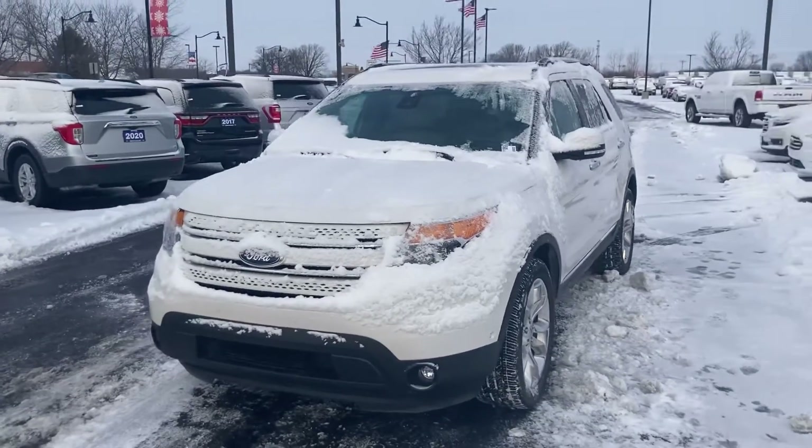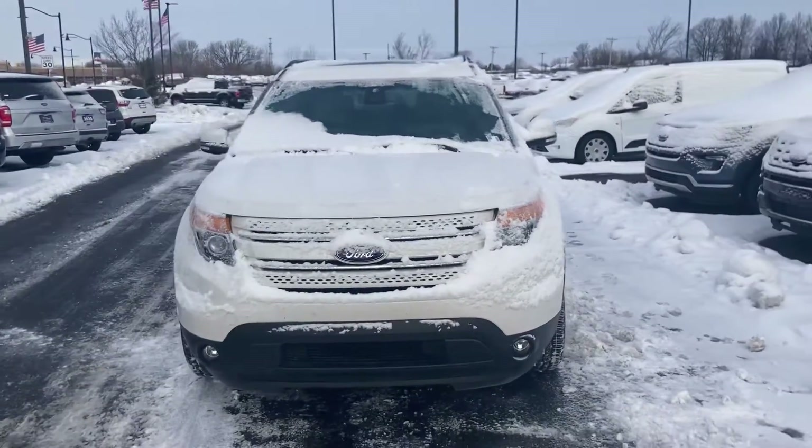Hi, this is Chris Dillon with Bill Estes Ford. Wanted to show you our 2015 Explorer Limited.